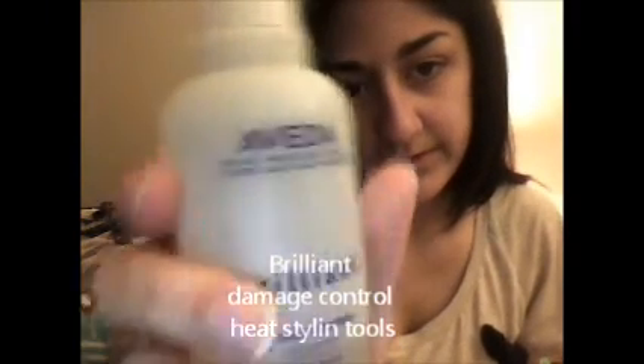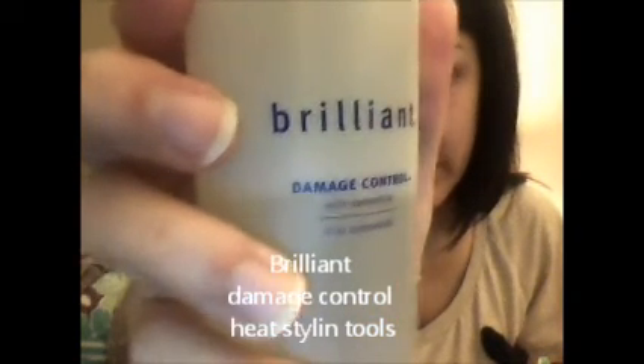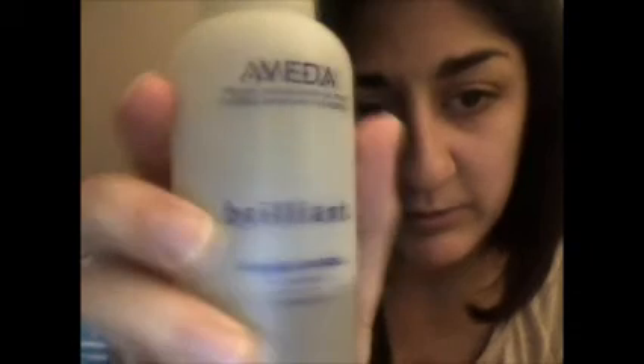Whether I'm styling my hair — like curling it or trying to straighten it — or making it pretty before work, because I have no time in the morning and I have to get up at 5 a.m. — anyway, here is my little trusty friend. The Brilliant Damage Control — I don't know if you can see that, but it's also from the Salon. Next time I'm there I'm going to ask her to get me another one.